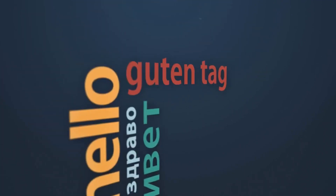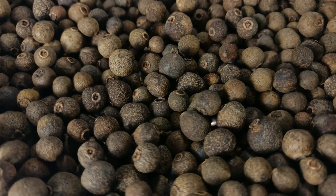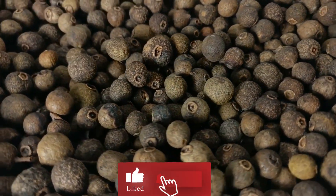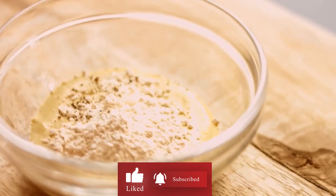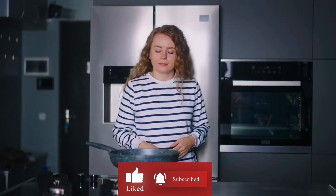Hey there, welcome back to our channel. In today's video we'll be talking about the seven benefits of eating black pepper every day. So let's dive in and find out how eating black pepper every day can benefit your health. Black pepper is a commonly used spice that has been used for centuries for both culinary and medicinal purposes.